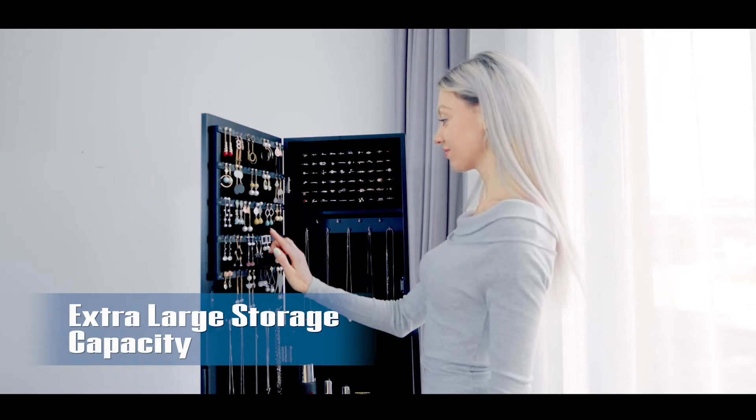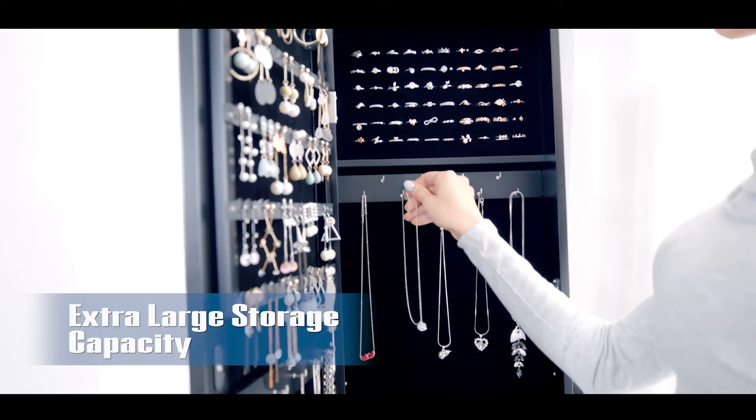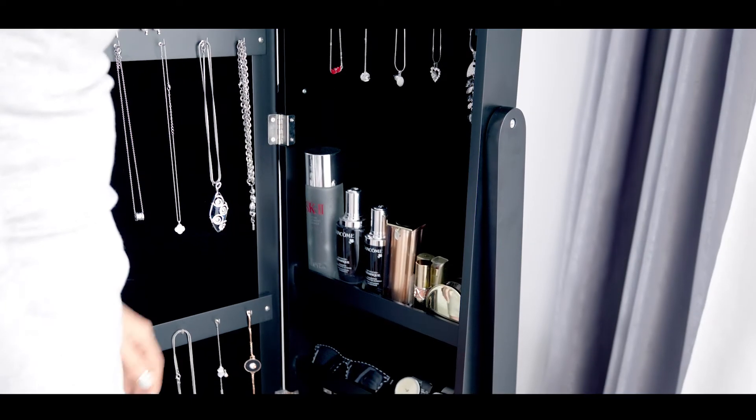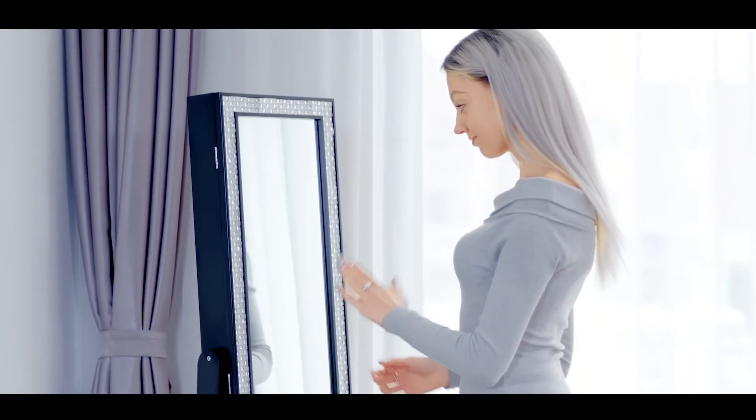Extra storage space helps you organize your earrings, necklaces, rings, sunglasses, and skincare products easily. With the extra large space, you can say goodbye to disarray.